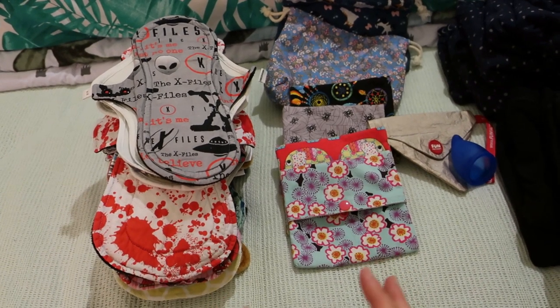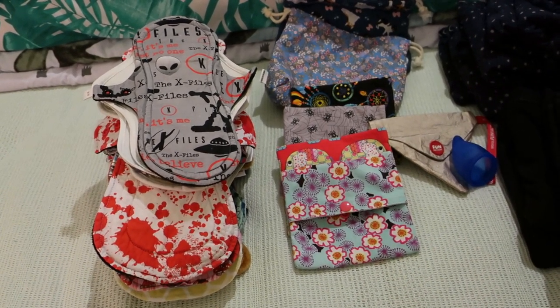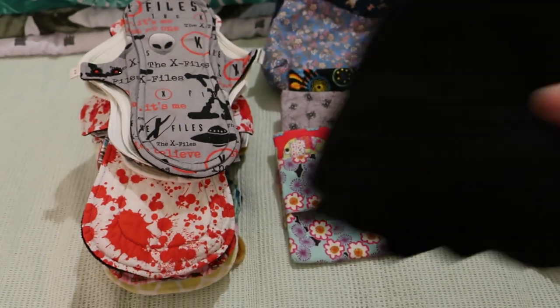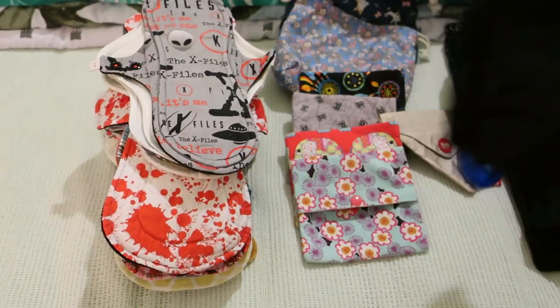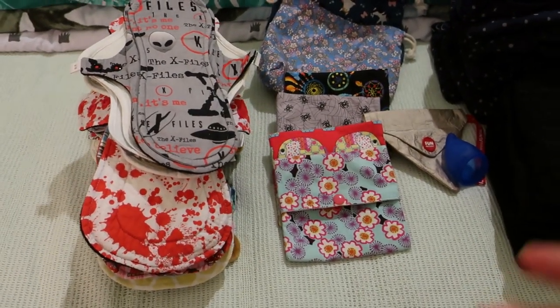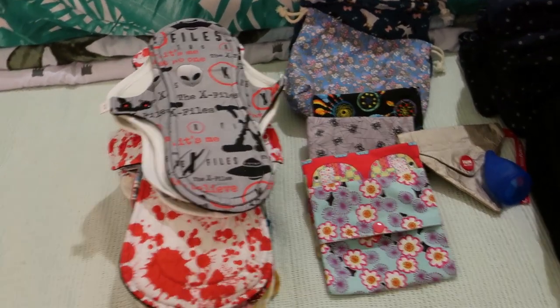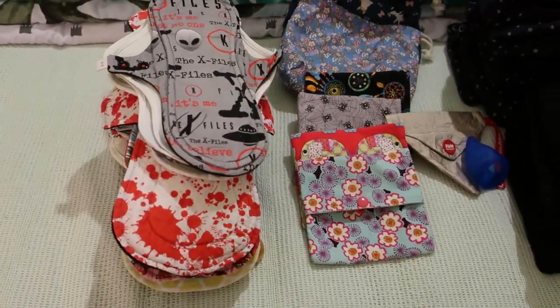I wore the Akalia period underwear during the day and wore the Love Luna period underwear at night, essentially meaning that I wore period underwear for the entire duration of my period.